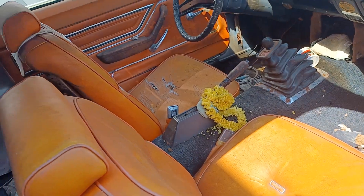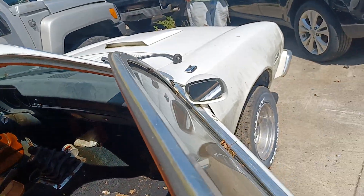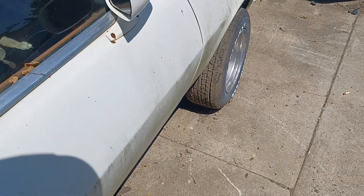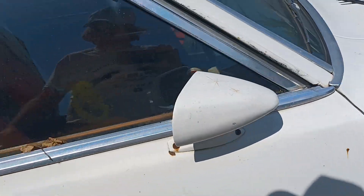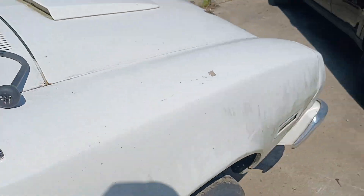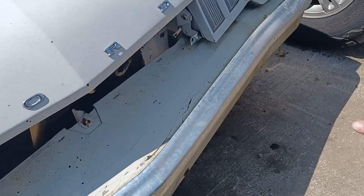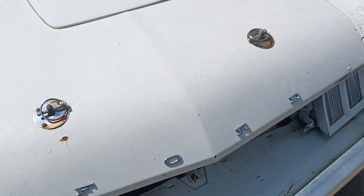Yeah, the motor's in it too. If the grill's out, you can see the motor. It needs sprayed — yeah, it needs work. Look at it. What's in it, son? I don't know. Check that out — it's got something in it.